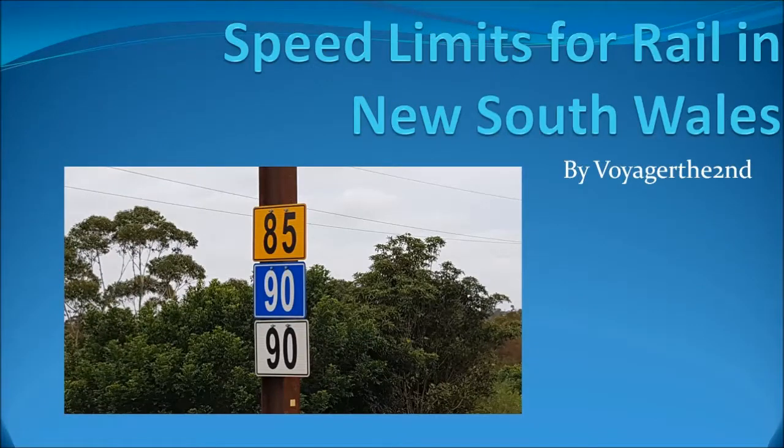If you live in NSW and catch trains frequently, have you ever wondered about double or triple digit numbers divisible by 5 on different coloured signs and what their purpose is? Well, you've come to the right video. G'day blokes and sheilas, this is Forger II here. In today's video in a series called Railways in NSW, we will talk about the speed signs on railways in NSW.